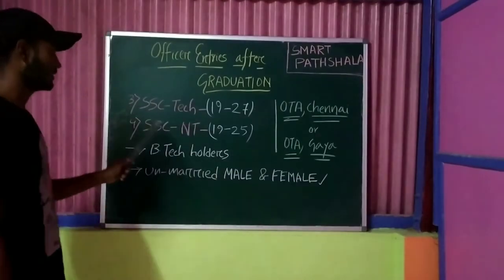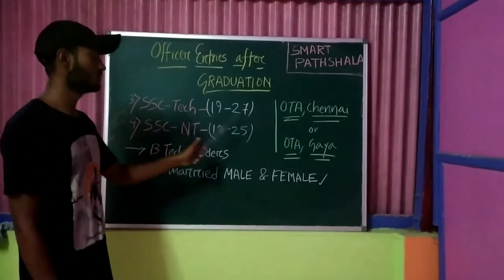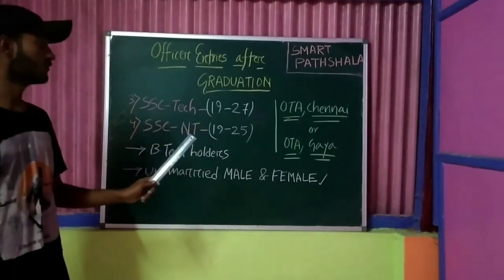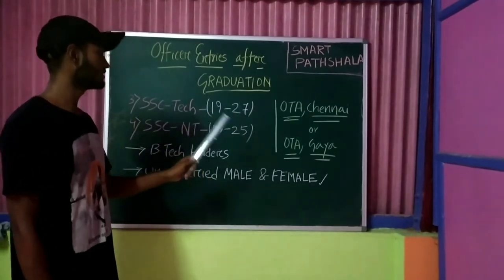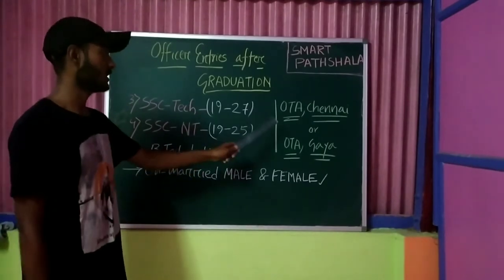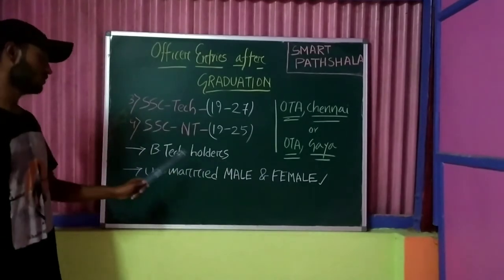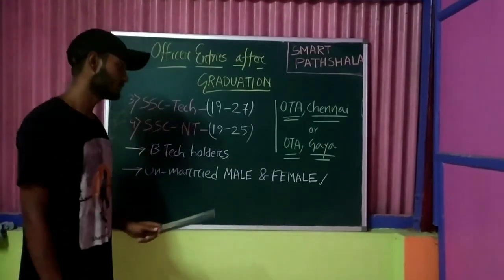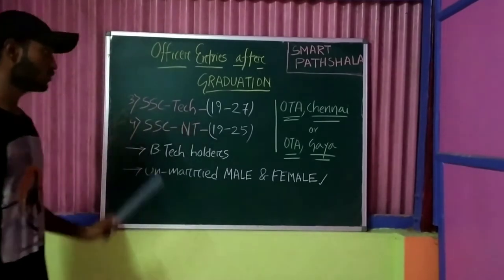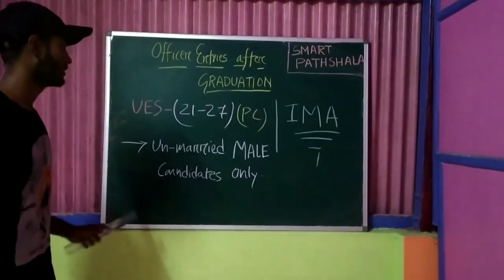The next entries are SSC Tech and SSC Non-Technical. SSC Tech age limit is 19 to 27 years, and SSC Non-Technical is 19 to 25 years. Candidates for both entries will train at OTA Chennai or OTA Gaya. Educational qualification for SSC Tech is a B.Tech degree in notified vacant streams. Both unmarried male and female candidates can opt for these two entries.